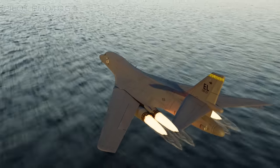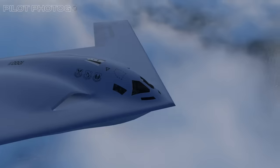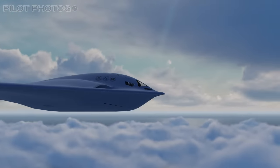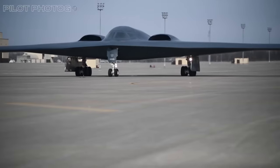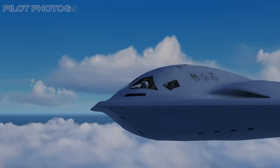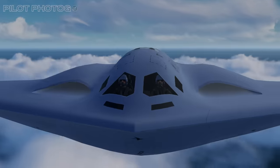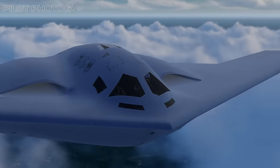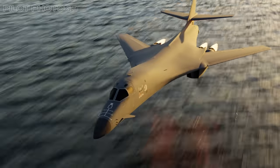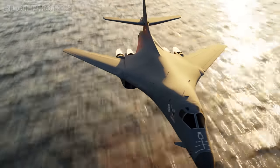The B-21 Raider is in development and already flying. However, if there are delays in the Raider program, then history could repeat itself — after all, the B-1 was greenlit because the B-2 Spirit was taking longer than anticipated. In a similar way, if the B-21 takes longer, the Lancer could get an extension on its operational life. In many ways, it would be a fitting addition to the story of the twice-cancelled, misunderstood, and feared bomber that is the B-1.